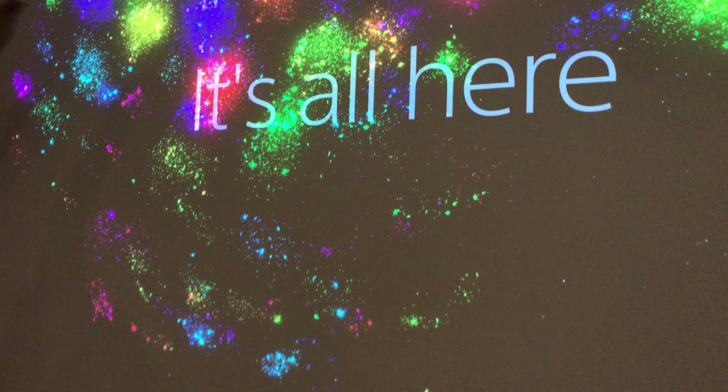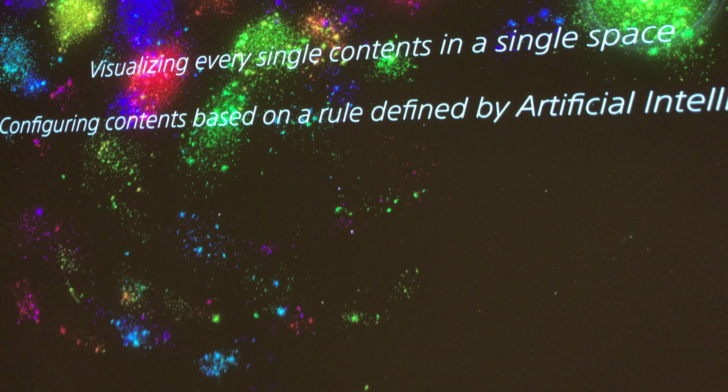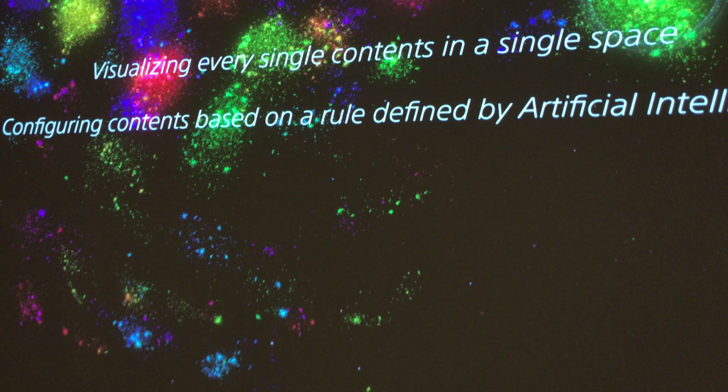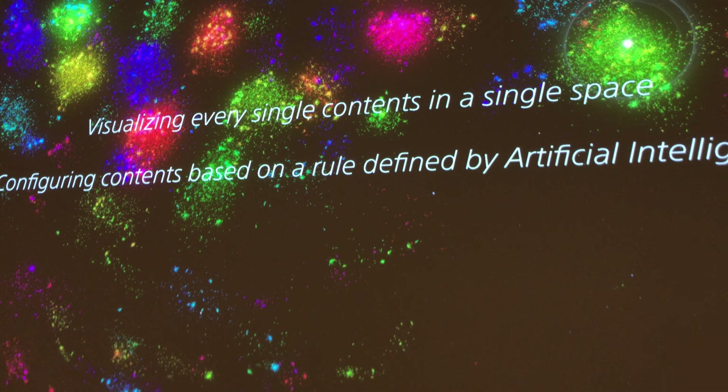This is a space created by AI — artificial intelligence — to search millions of music content. While you might think these just look like stars in a galaxy, in fact each single dot is a music title. That is exactly why we've named our concept 'It's All Here.' This space has two main points: number one, it visualizes all content in one collective space so you can meet new content just by wandering and exploring this vast universe. Number two, the music contents are placed according to rules made by AI, giving us a unique opportunity to discover content in a way that differs from when rules are structured by human beings.